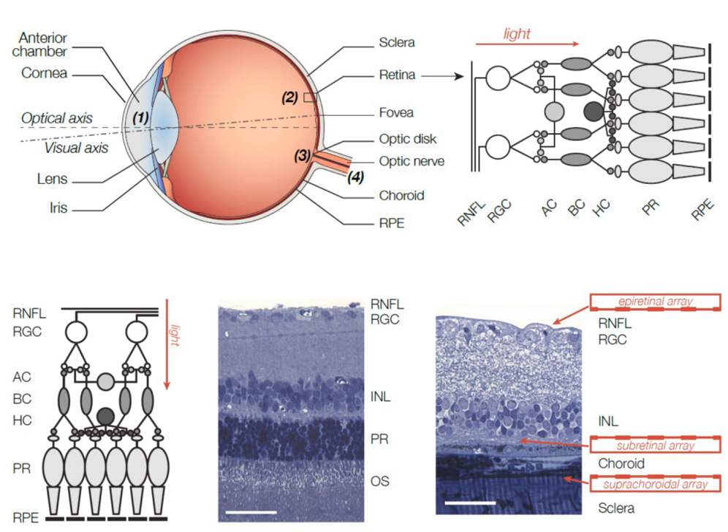Therefore, unlike natural vision, eye movements do not shift the transmitted image on the retina, which creates a perception of a moving object when a person with such an implant changes the direction of gaze. Therefore, patients with such implants are asked to not move their eyes, but rather scan the visual field with their head.